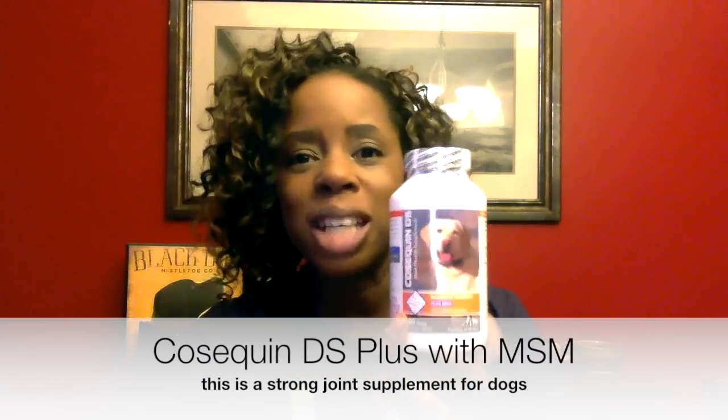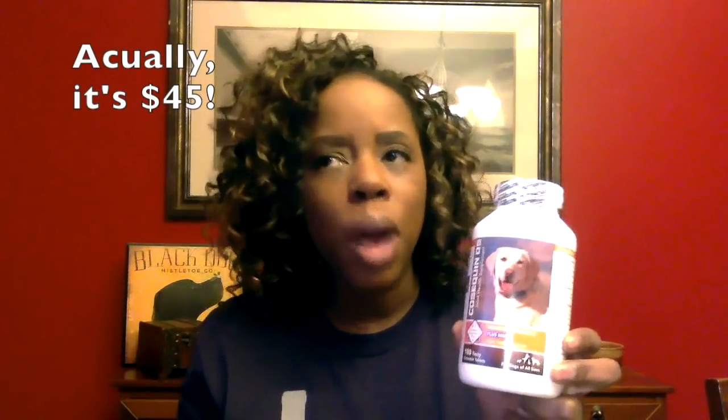And finally at Costco, Cosequin DS Plus with MSM was on sale — tomorrow is the last day, so by the time you see this video the sale will be over, at least at our Costco. I can buy this for about $35 plus shipping on Amazon, and it runs about $50 at the vet's office. It's $27 at Costco, so I bought four of them. It's limit two per person, so I bought two, went back to my car, put everything in, went back in and bought two more, and I'm buying four more tomorrow.